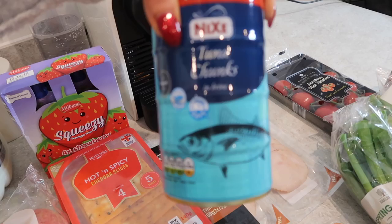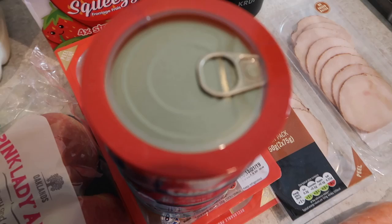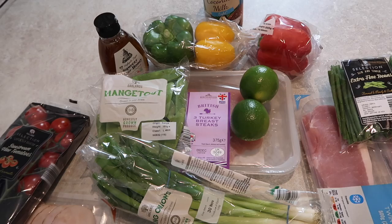We also love tuna in this house — we tend to have tuna baked potatoes and tuna pasta quite often. The one I tend to pick up has a ring pull because we seriously struggle with tin openers, they seem to break on us all the time. For some picky lunches I've also got some Sunstream vine tomatoes, which were on offer for 99p — really good value.